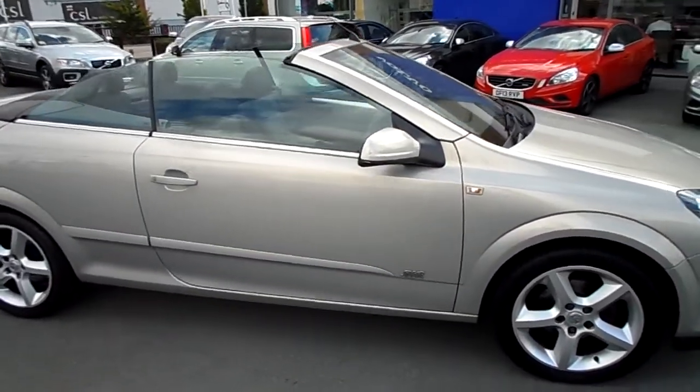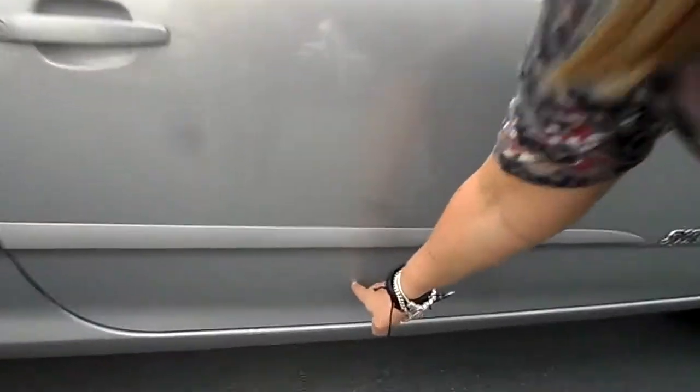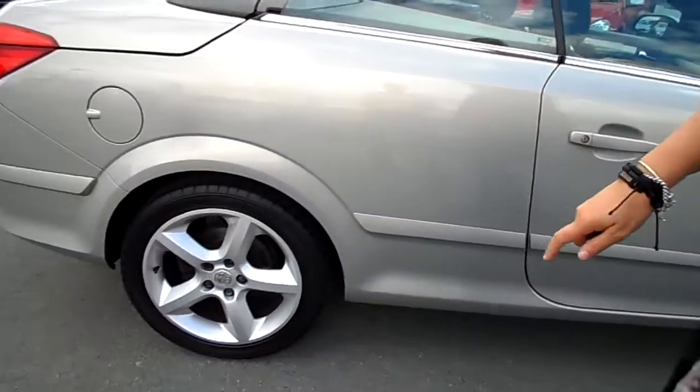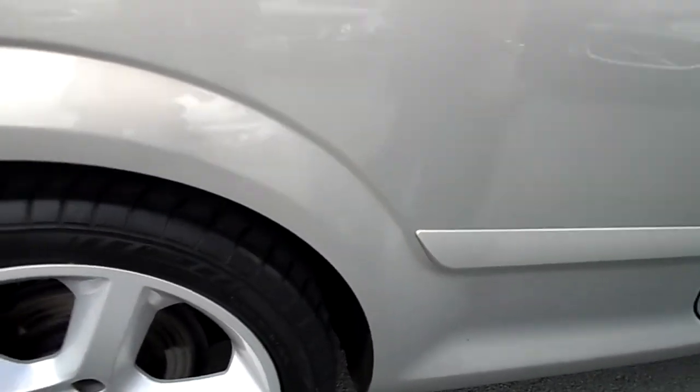It's all reasonably tidy. Down the side, a couple of tiny little chips but they are just little bits in the doors, nothing major. Got a small scratch here — it's more of a scuff than a scratch I would say.